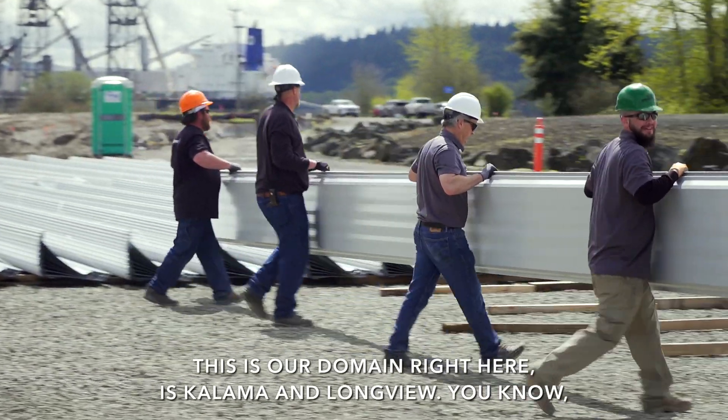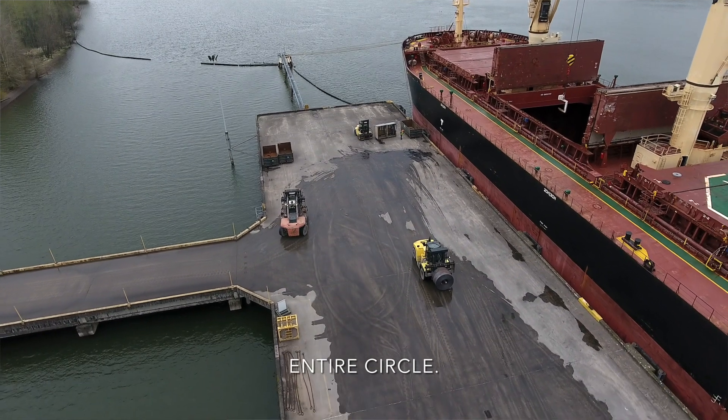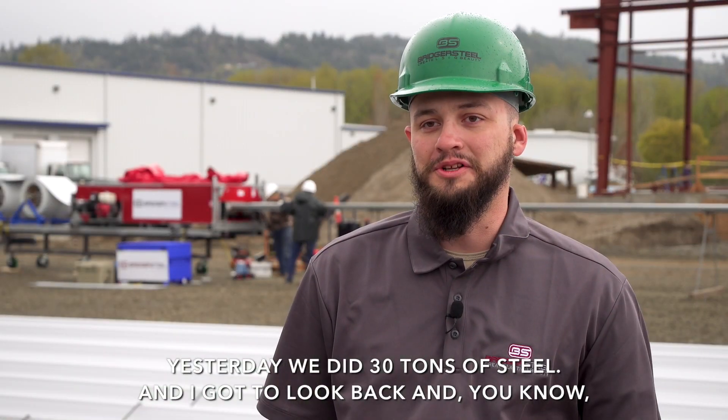This is our domain right here — Kalama and Longview. We do our part and get it off the ship, so it's kind of cool to see the whole entire circle. Yesterday we did 30 tons of steel, and I got to look back and realize 30 tons of steel we moved by hand.